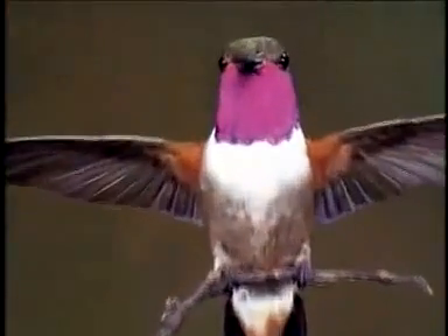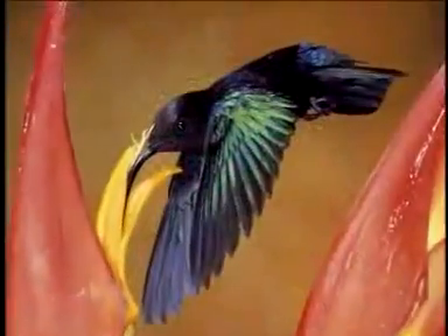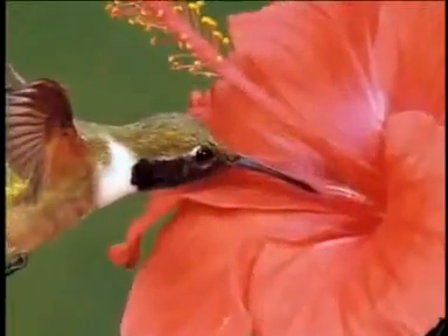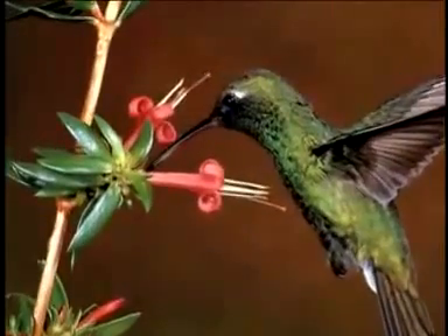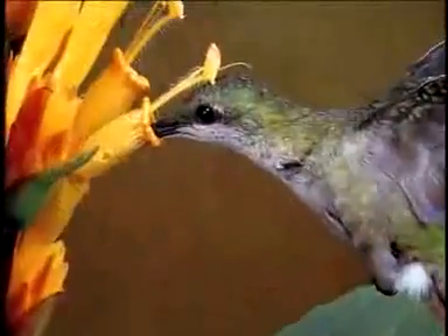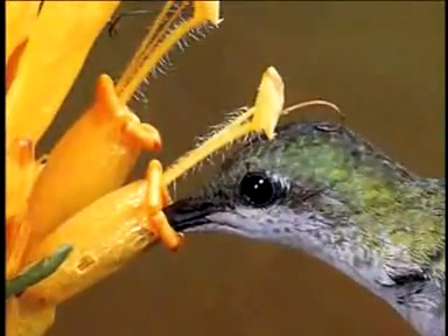Some hummingbirds' beaks are made for a particular flower. Their beak has a particular shape — a particular curve or a certain length — so that it can reach into a certain kind of flower. One hummingbird has a beak four inches long. The tongue in a hummingbird is almost like a tube, and it works like a pump to pull nectar up out of the flower.